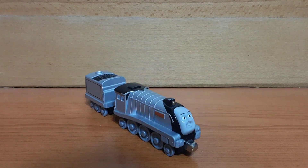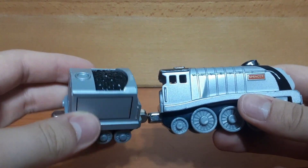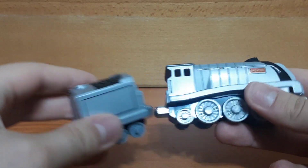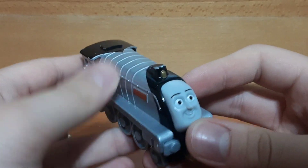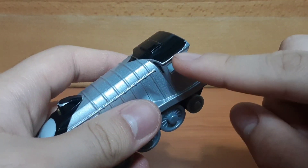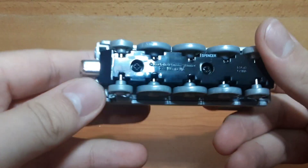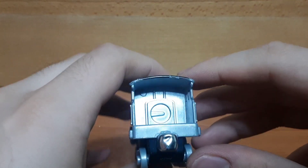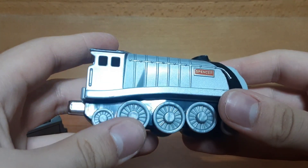And here we have the 2010 Take complete Spencer out of the packaging. As you can see it's in pretty damn good condition. Spencer himself only really has chips on parts of him that are black, like his cab roof and his funnel. For the most part he doesn't really have much damage on him.